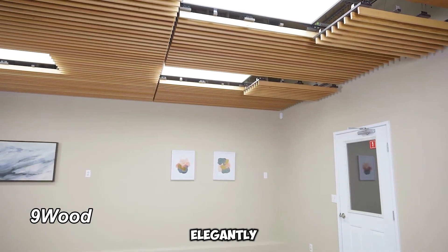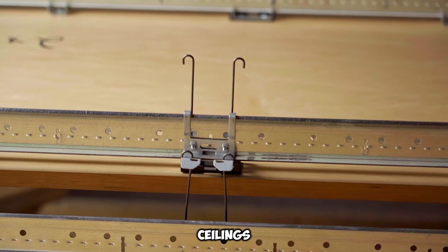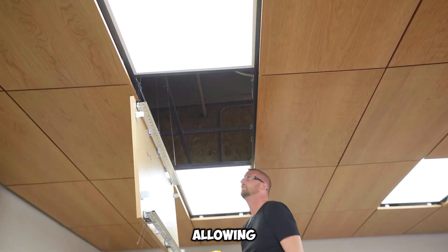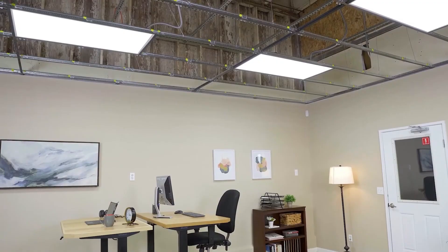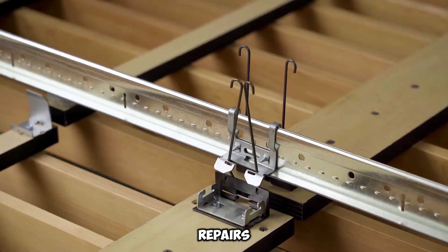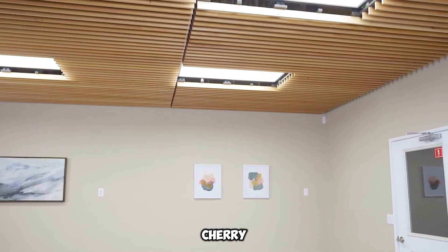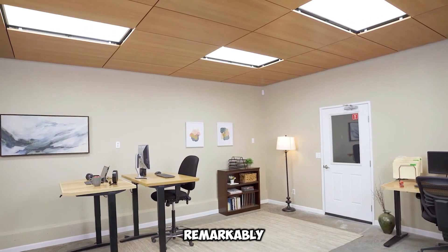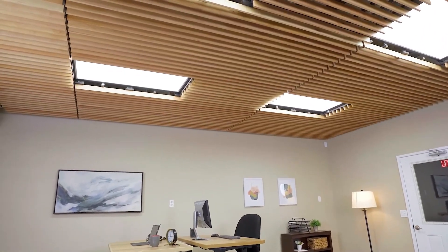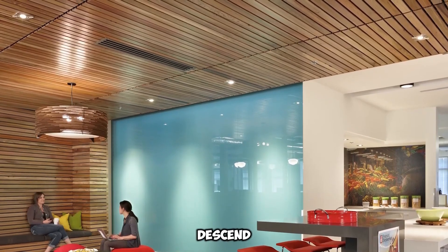9Wood offers elegantly designed, suspended wooden ceilings that merge practicality with aesthetics. These ceilings effectively conceal wiring, piping, and other systems while allowing easy access for maintenance. Unlike traditional setups that require dismantling decorative elements for repairs, 9Wood simplifies the process. Crafted from authentic oak or cherry veneers, the panels are remarkably effortless to detach — no tools required. Technicians can simply hinge them downward, eliminating the need to constantly ascend and descend ladders.